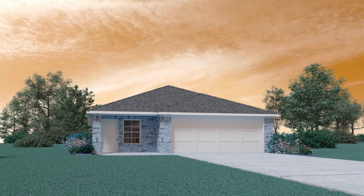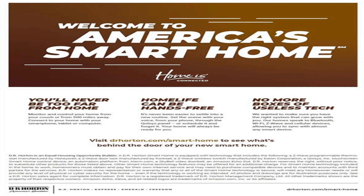Welcome to Legacy Park, a DR Horton community. Enjoy the comfort achieved in utilizing every square foot of our one-story, three-bedroom, two-bathroom home with two-car garage.